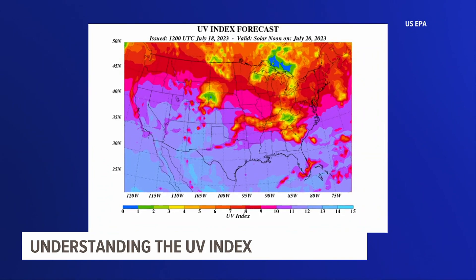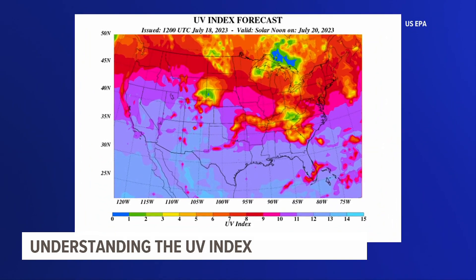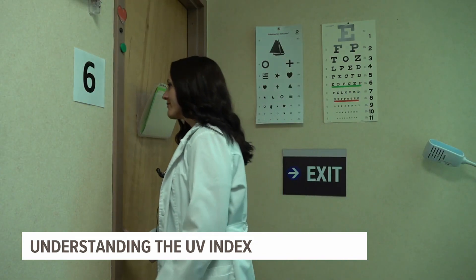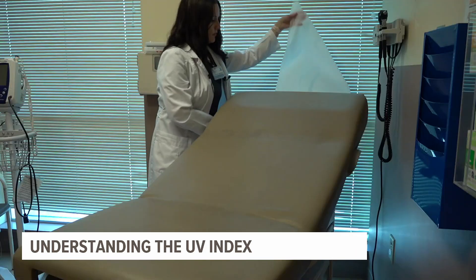The UV index is a forecast of the amount of ultraviolet radiation expected to reach the Earth's surface when the sun is highest in the sky. Rachel Mowry, nurse practitioner at WellSpan Health, says this radiation is what causes problems on our skin.